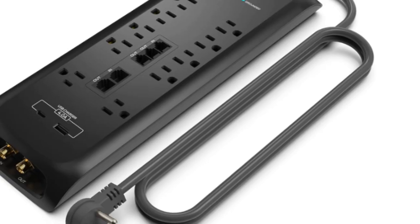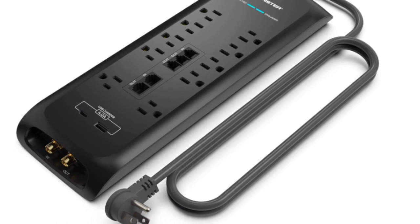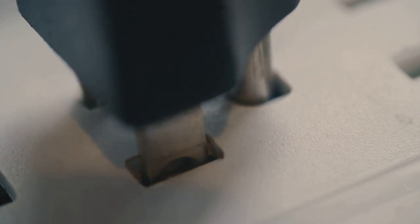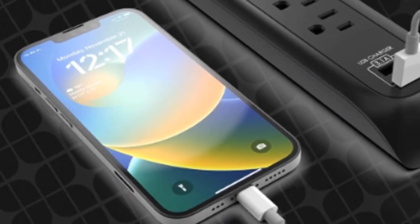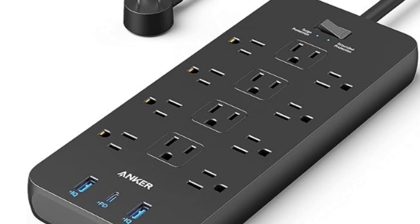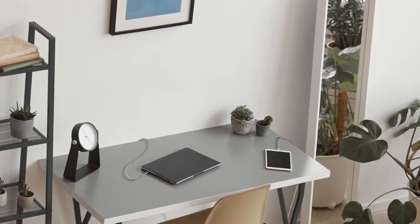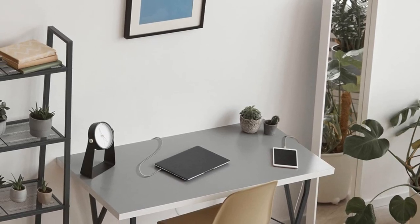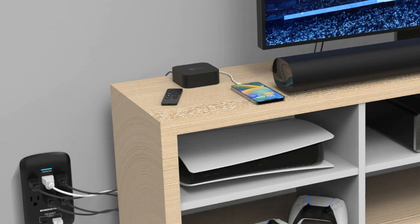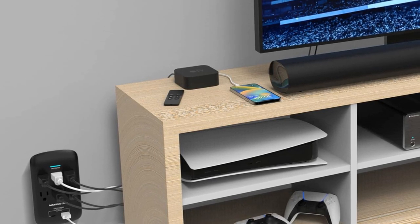There are stories highlighting the heroic role of surge protectors — like the tale of a lightning strike that caused a massive power surge, only for the surge protector to save the day, or a power grid fluctuation that could have spelled disaster if not for the trusty surge protector. But let's be clear: surge protectors aren't miracle workers. They can't promise 100% protection, and sometimes a power surge can be too mighty for even the most robust surge protector. However, they are an essential line of defense, significantly reducing the risk of damage. Investing in a good surge protector is a small price to pay for the peace of mind and protection it provides. So why not give your electronics the protection they deserve? It's better to be safe than sorry.